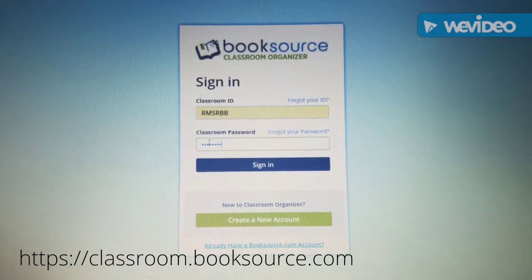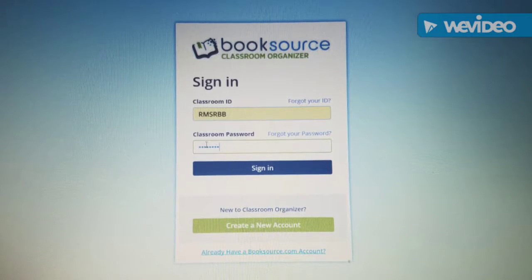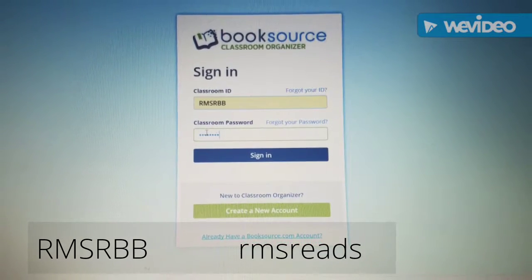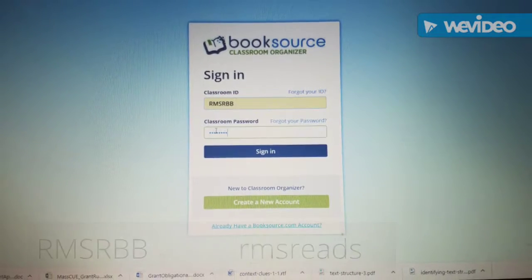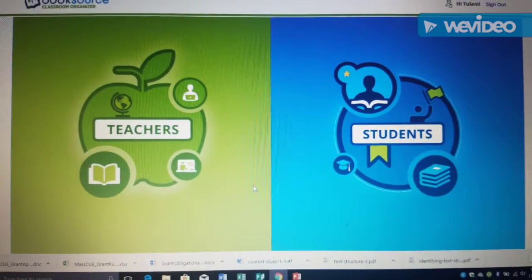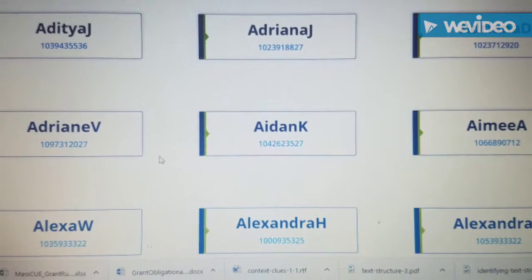In order to access the RBB, students can sign into the website classroom.booksource.com from any computer with internet access. Enter the classroom ID RMSRBB in all capitals, and the classroom password as RMS reads, all lowercase.